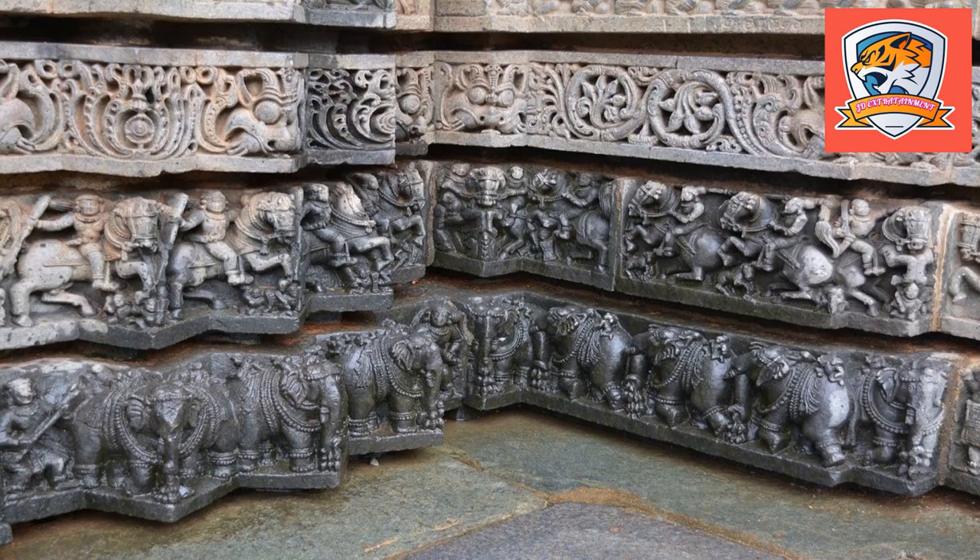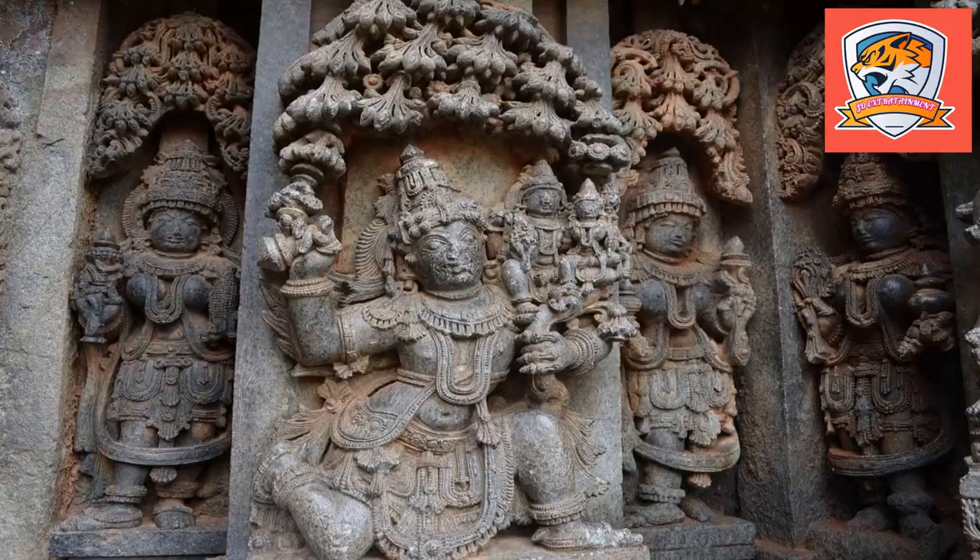There are regular flights to Bangalore from all major cities in the country. Somnathpura is located just 35 kilometers from Mysore, 36 kilometers from Srirangapatna, 8 kilometers from Banur, and 42 kilometers from Pandavpur.